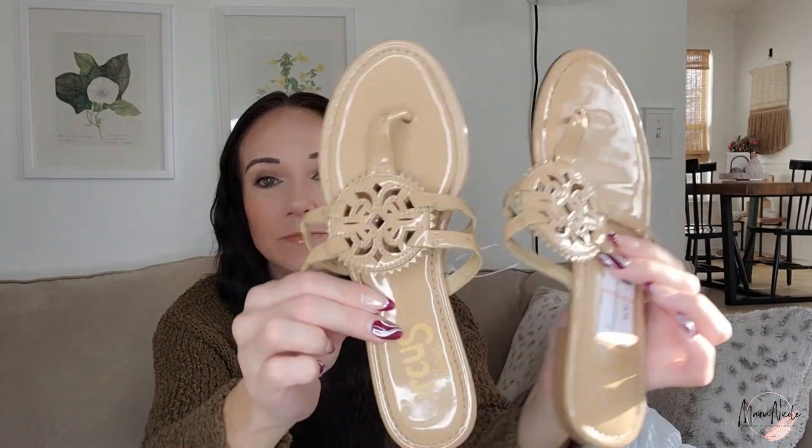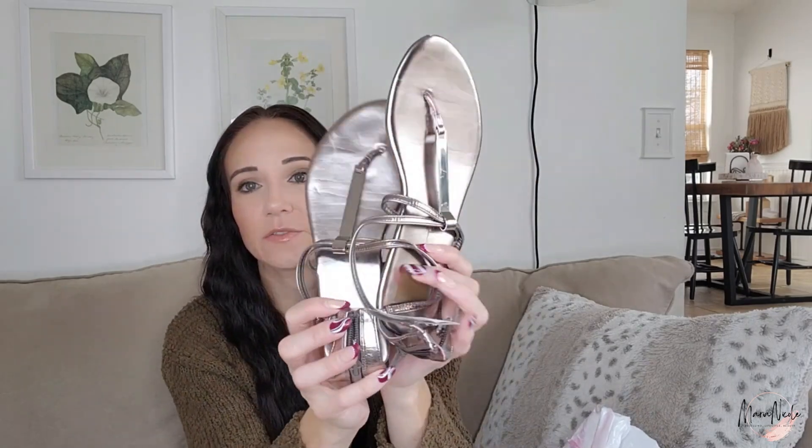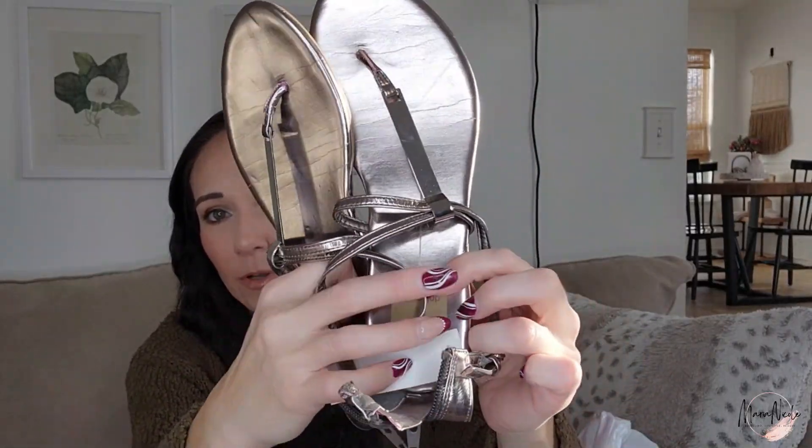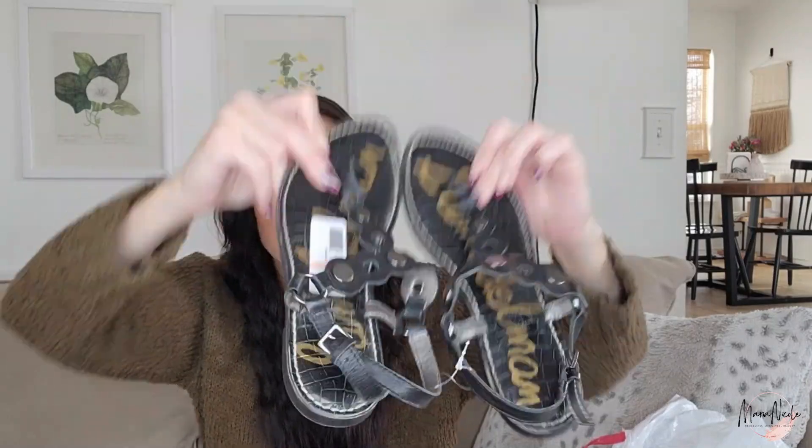As I got home and was showing my daughter some of what I got, I realized that all three of these sandals were my size — so I might be getting a whole new summer sandal wardrobe. These are Circus by Sam Edelman, which I do like selling — that diffusion line sells pretty well. These were $4.50 plus the discount. These are Dolce Vita — main label, not DV Dolce Vita, which is the Target label — they were $3, so $1.50 for me.